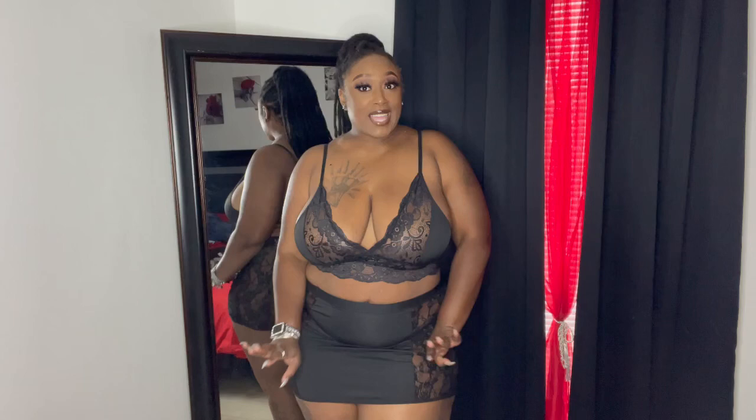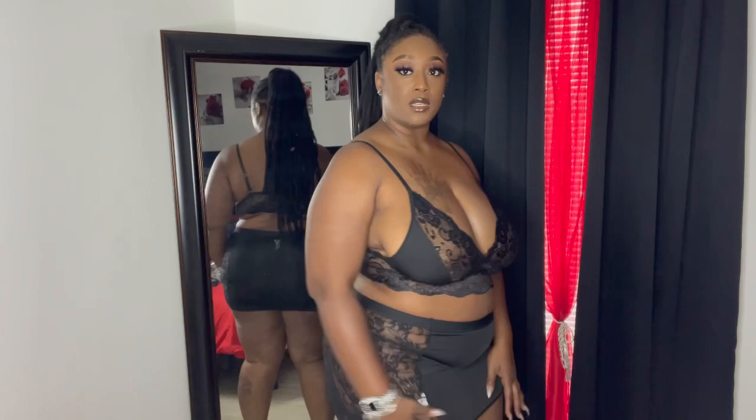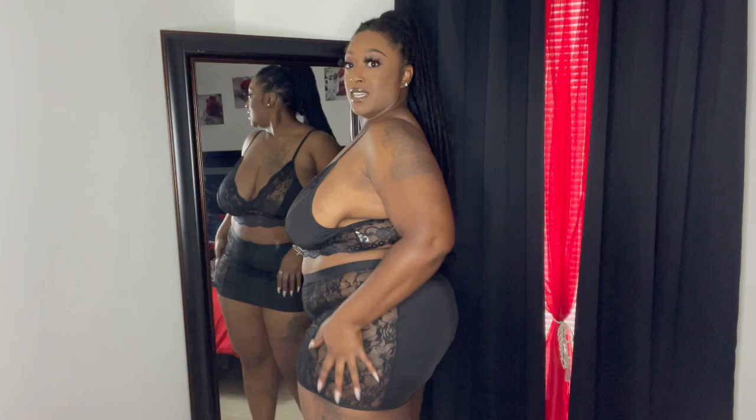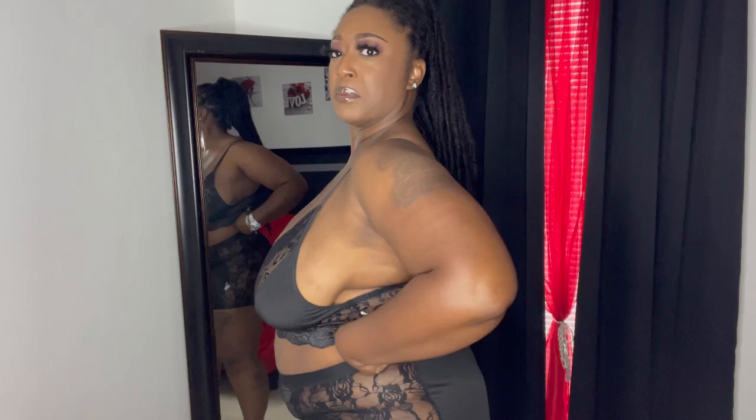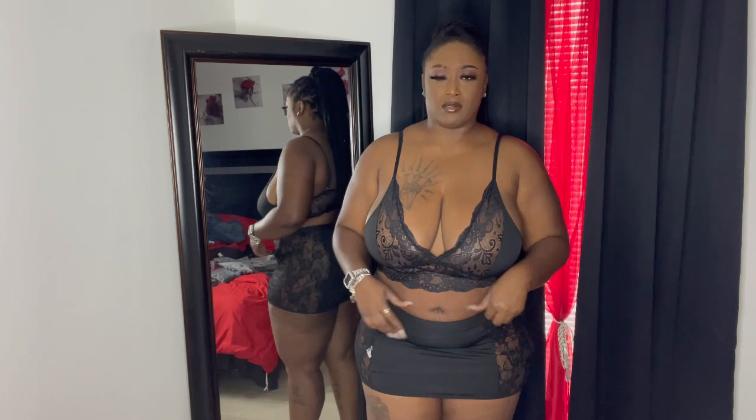Alright y'all, this one I like — it's sexy but it looks like an outfit, right? In the front, in the back, and on the side. I'm liking it, it's very cute. It looks like it's an outfit versus lingerie, but it's obviously lingerie — you know, very much so. You could work this out somewhere.